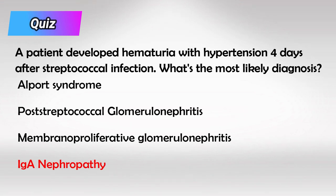As we said, PSGN develops these symptoms two weeks after the throat infection. If it's a very short period like this, it is likely IgA nephropathy, which we'll talk more about in another video.